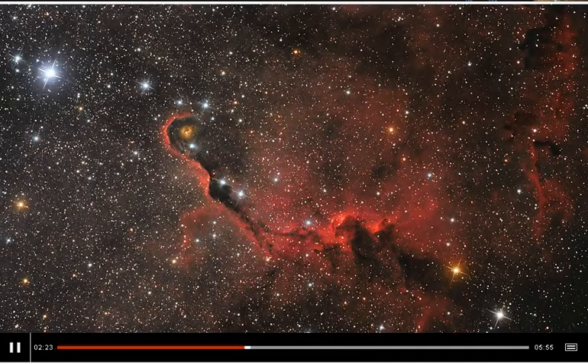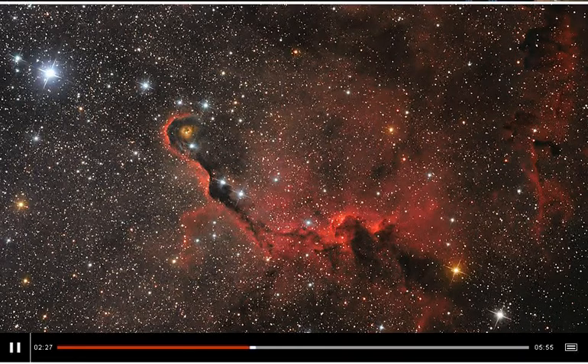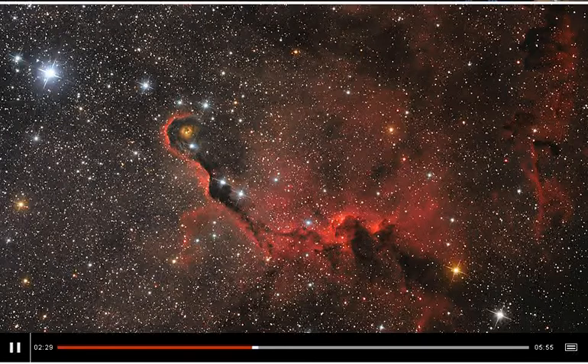The Elephant's Trunk Nebula. You can sort of see the trunk on the left, curled around the young star — that orangey bit in the centre. I think I can just about see an elephant's trunk there.